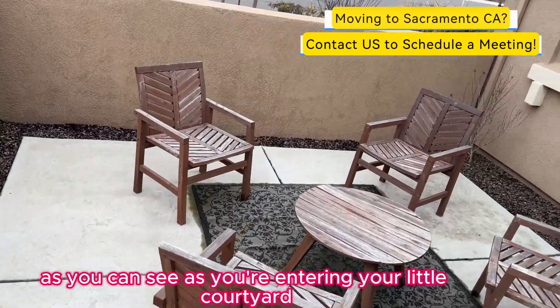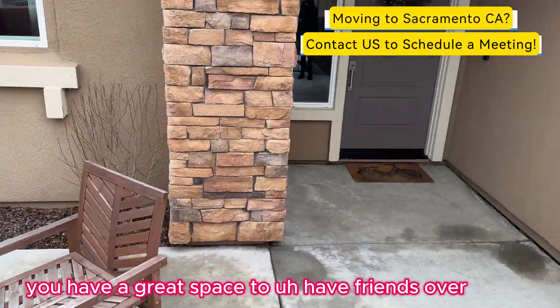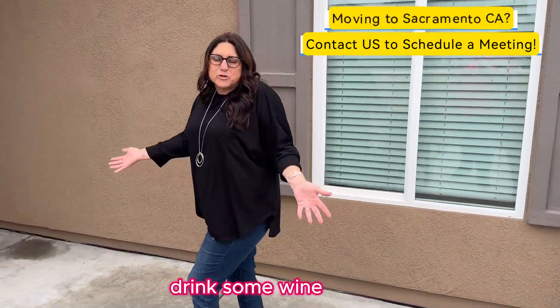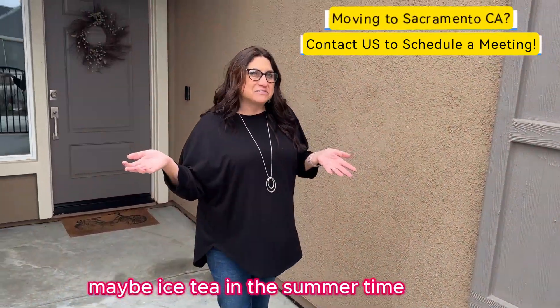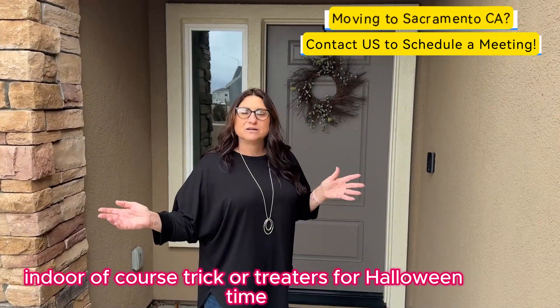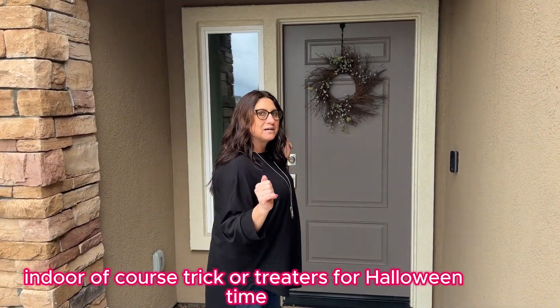As you can see, as you're entering your little courtyard, you have a great space to have friends over, drink some wine, maybe iced tea in the summertime. And this is a perfect spot for an outdoor fireplace and, of course, trick-or-treaters for Halloween time.